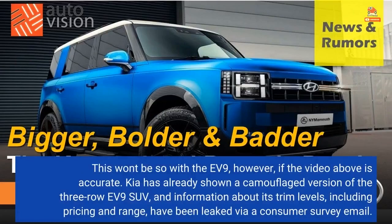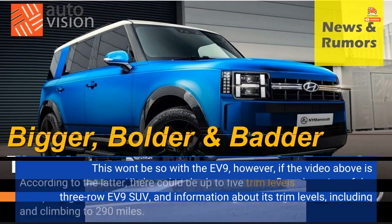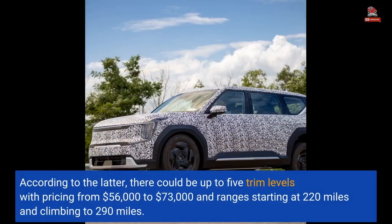This won't be so with the EV9, however, if the video above is accurate. Kia has already shown a camouflaged version of the three-row EV9 SUV, and information about its trim levels, including pricing and range, have been leaked via a Consumer Survey email. According to the latter, there could be up to five trim levels with pricing from $56,000 to $73,000 and ranges starting at 220 miles and climbing to 290 miles.